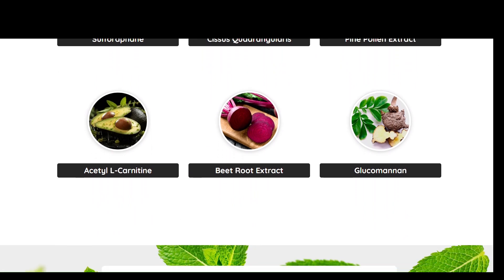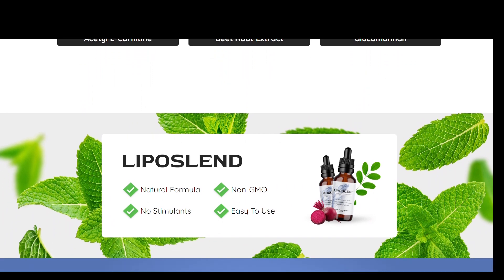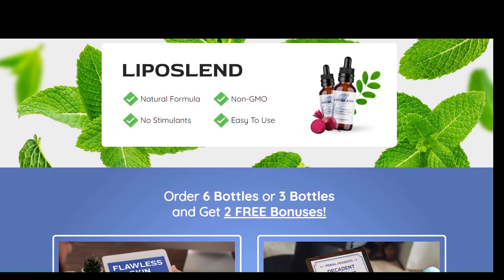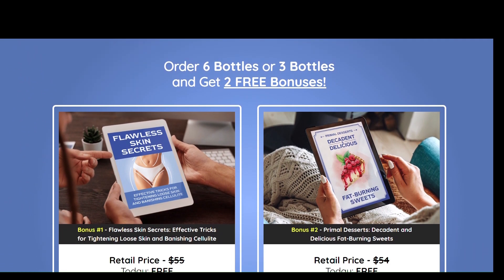Liposlind is a one-of-a-kind solution that aims to support the body's natural molecular liposuction process, stopping the fat vessels from growing, multiplying, and feeding more fat cells. This is the natural at-home liposuction method that supports healthy and steady weight loss.